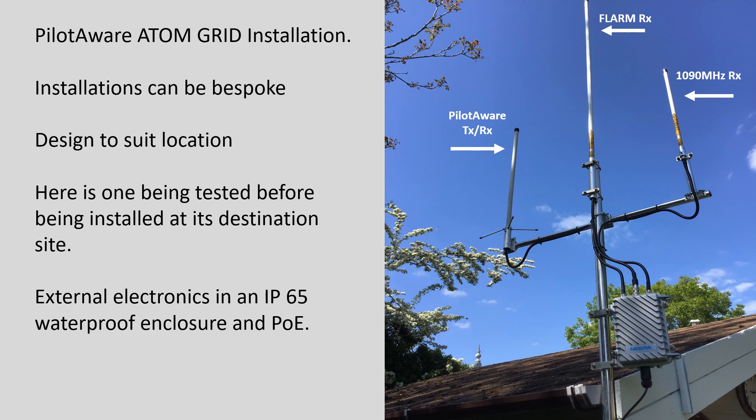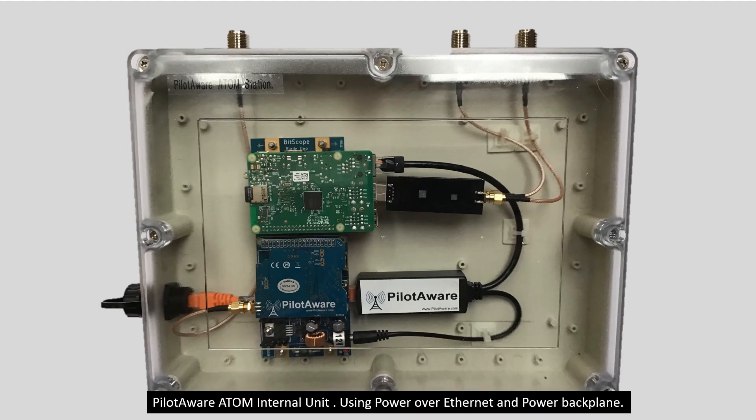There are many ways to implement the hardware for an Atom Grid ground station. This version uses a high-gain 9 dB receive antenna for FLARM reception, which gives the best performance available. An IP65-rated enclosure is also used to locate the electronics close to the antennas, allowing the antennas to be mounted at a high location with minimal loss in the coaxial feeders. Alternatively, the electronics can be mounted inside the control tower or clubhouse, away from the weather, with the antennas connected via low-loss coaxial cable. This installation shows the electronics in an enclosure with a clear lid that gives good visibility to the various lights and indicators for diagnostics.